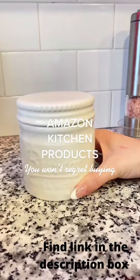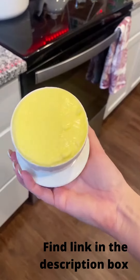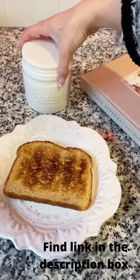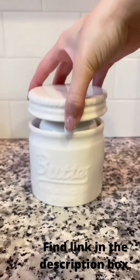Amazon Kitchen products you won't regret buying. First is this butter crock. I recently just found out about this, but now my life has changed and I'll never go back. There's nothing worse than getting cold, hard butter out of the fridge. This thing stores your butter, makes it super soft and spreadable, and it lasts for up to 30 days.